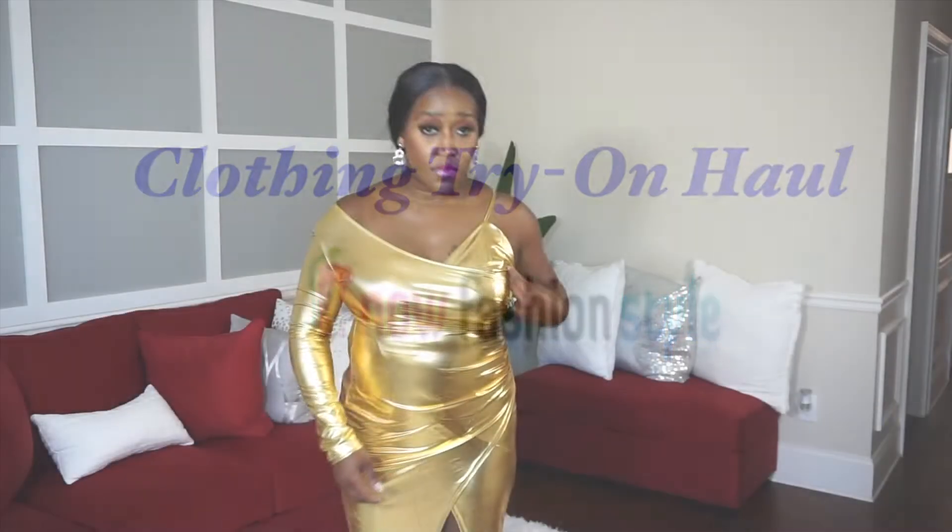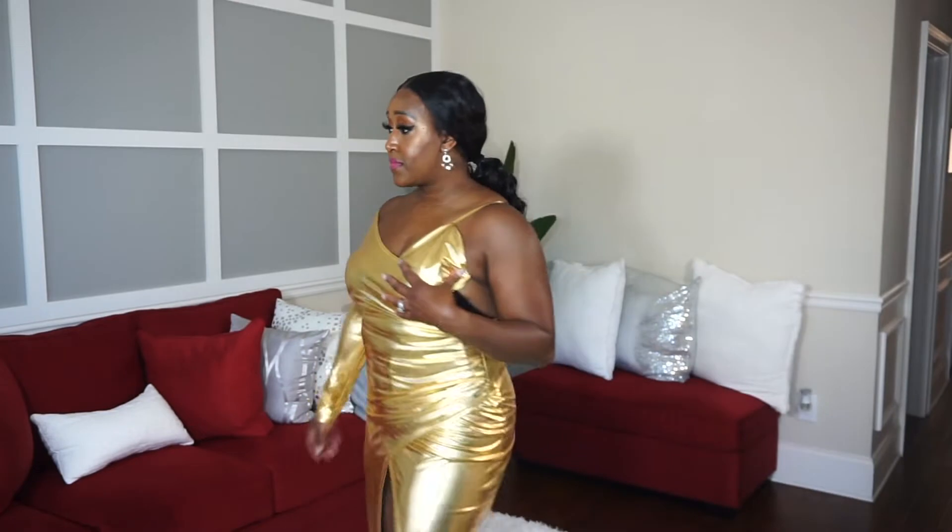We're going to get right into it with this first item, which is this gold, sexy, solid, split, asymmetric collar dress. This one just did not work out for me. As you can see, I was unable to zip it up. I did get it in an extra large, but that didn't matter. I got all of the items in an extra large, maybe with the exception of one. But this one just didn't work.